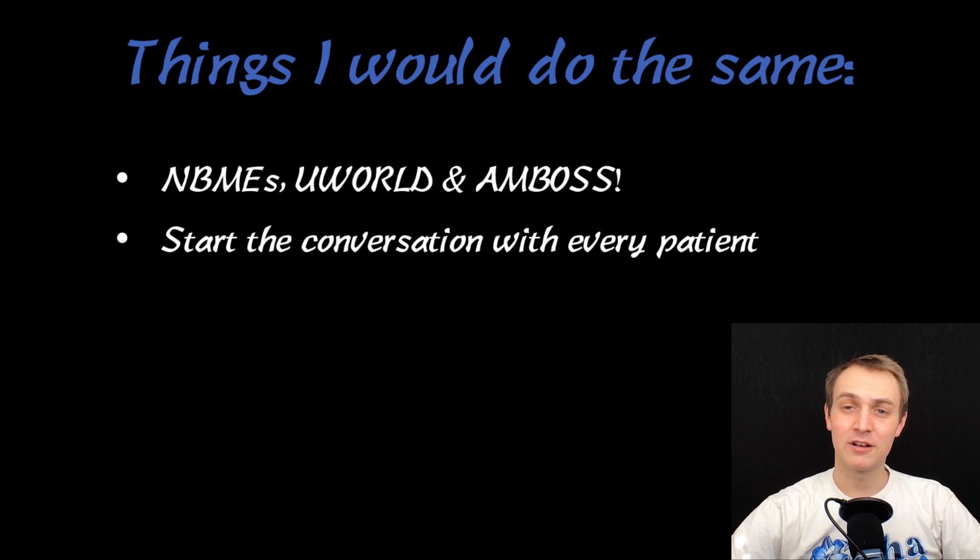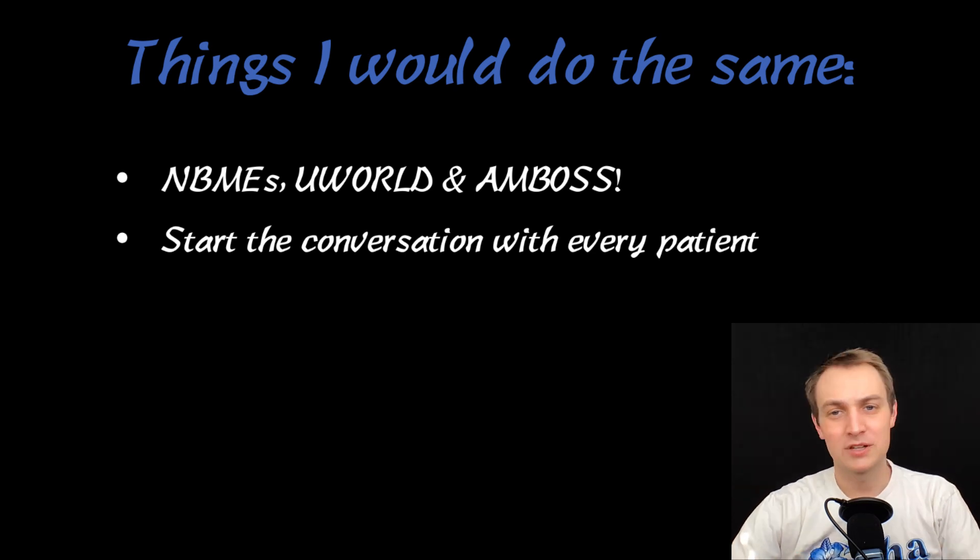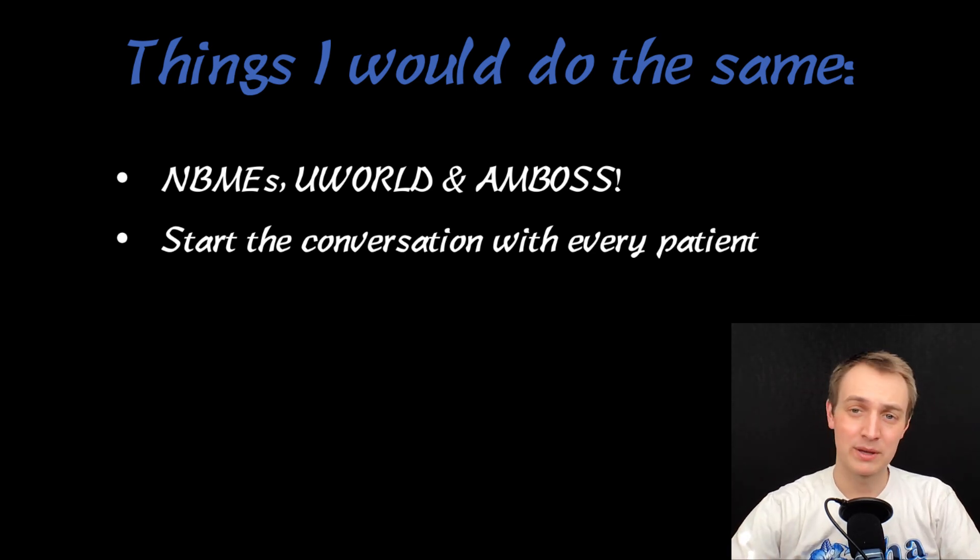The next thing is start the conversation with every patient. Multiple attendings mentioned this. When you go into the room, you start the conversation — say hi, how are you doing, and follow up on how things went from yesterday, whatever you had talked about. It shows that you've been paying attention and you're engaged with every patient, even if it's not necessarily the one you were assigned.